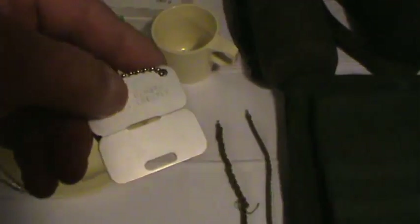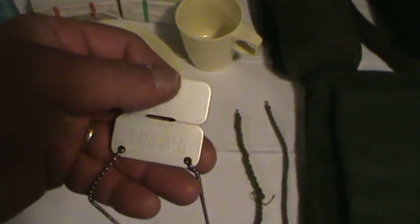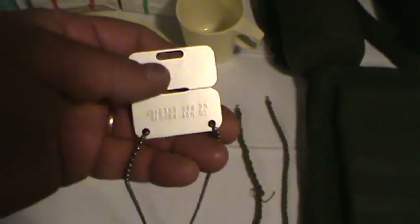These are my ID tags. On one side is your name, religion, and all that sort of thing. You would not want to have that bottom piece removed, because that probably means you're dead.